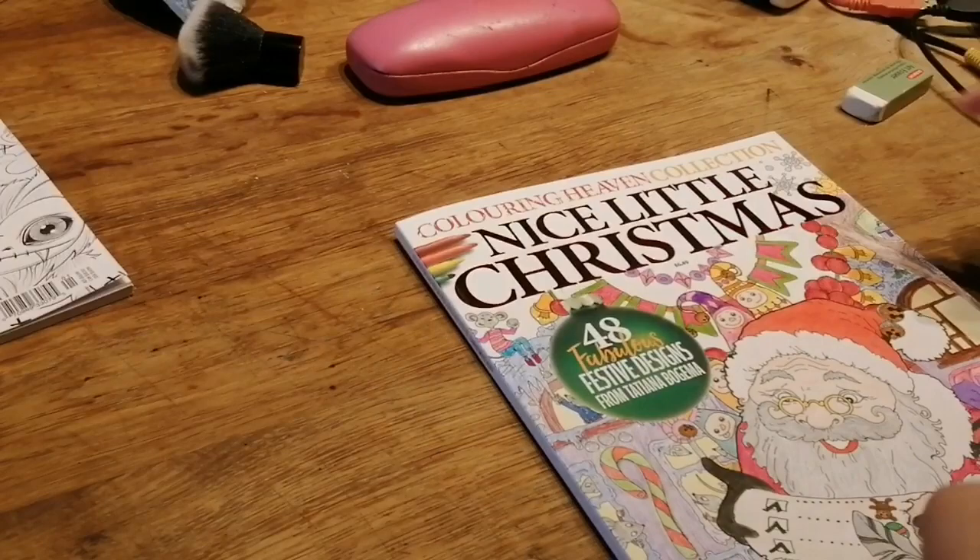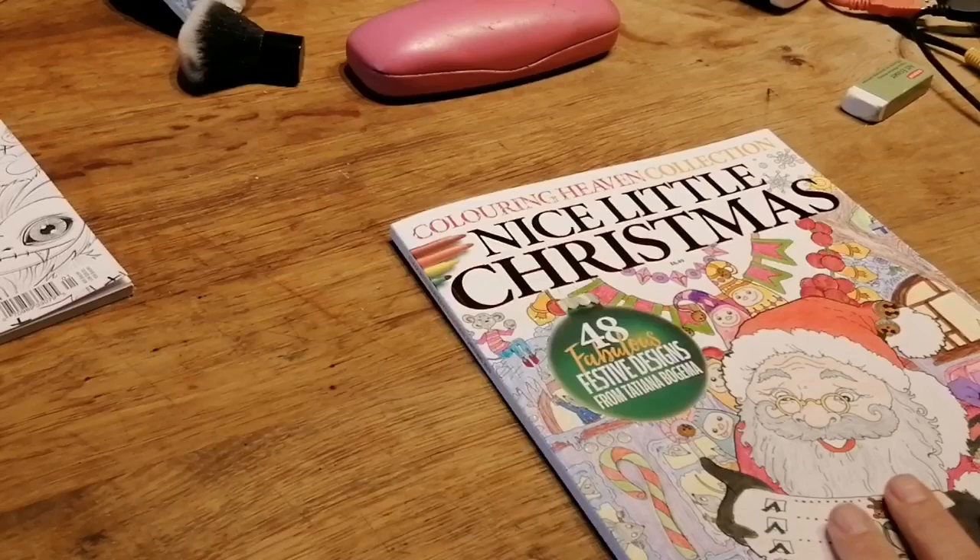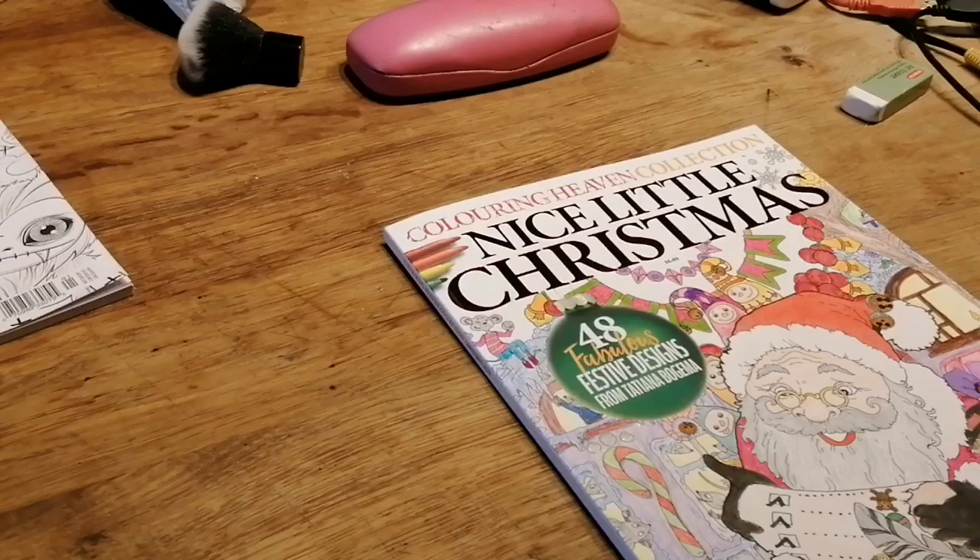Now this one is the Christmas one — it's never too long for Christmas! This one is £6.49 from my local newsagent. If I bought it from Colour in Haven it's £7.99 and that includes shipping. It says USA/Canada $18.99 and Australia $23.99. It's got 48 pages in this one, whereas the other one had 40.